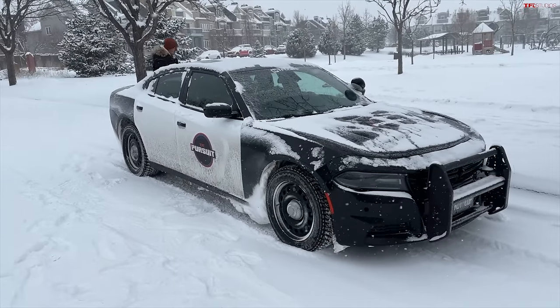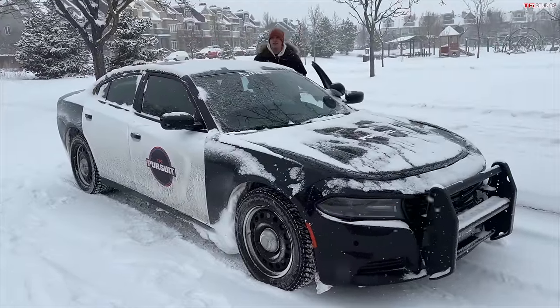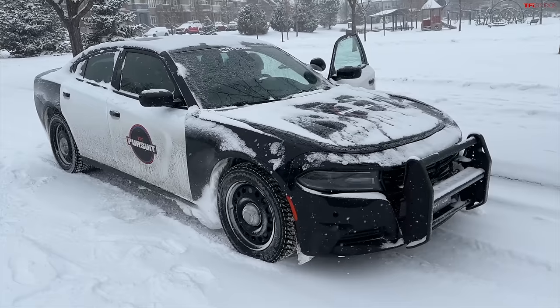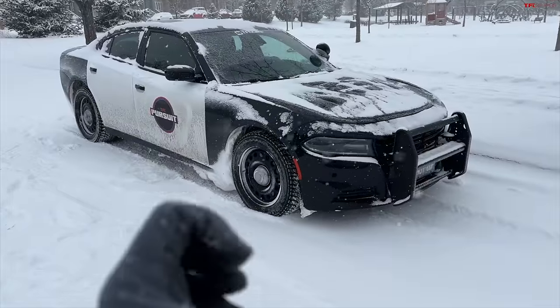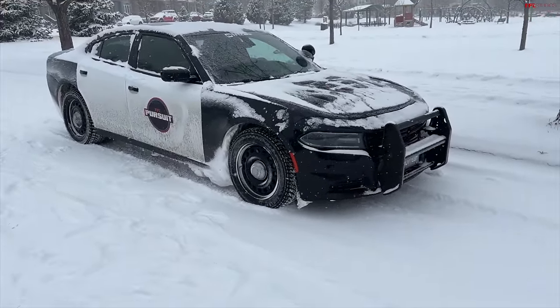It's freaking cold out here — it's about zero degrees. So we're going to see how it does when it's this cold. And this is when those tires actually come to life. Below 44 degrees, the compound on snow tires actually grips the snow, giving you a lot more traction.